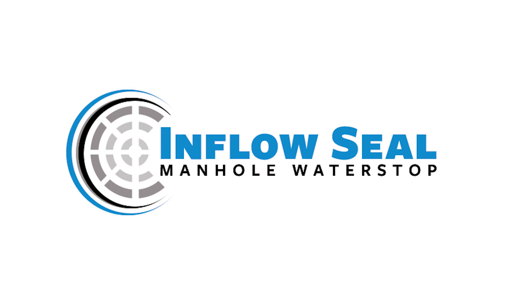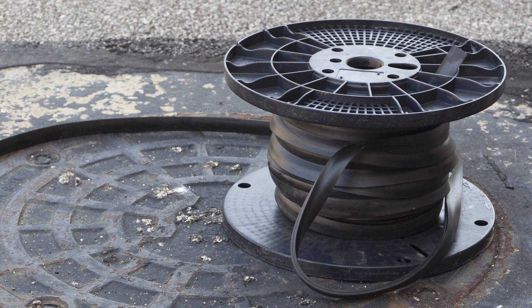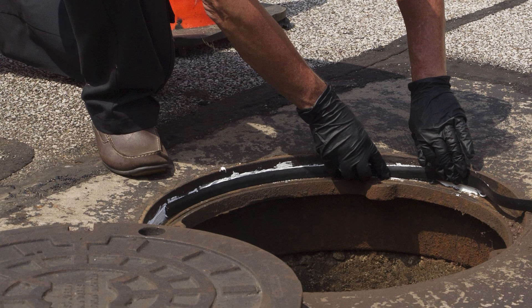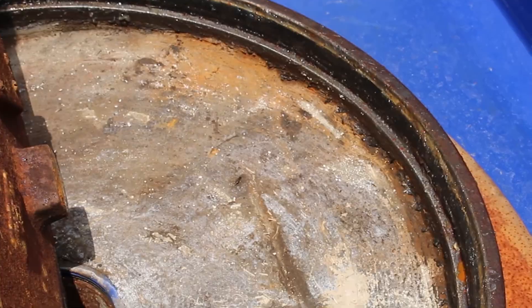In-Flow Seal is a revolutionary seal that prevents excessive rainwater from entering manhole covers. Its unique, impenetrable, vertical gasket design provides superior performance compared to horizontal gaskets currently on the market.